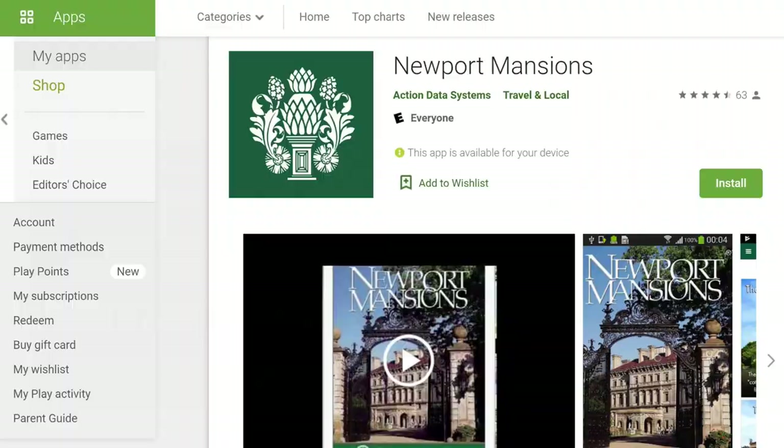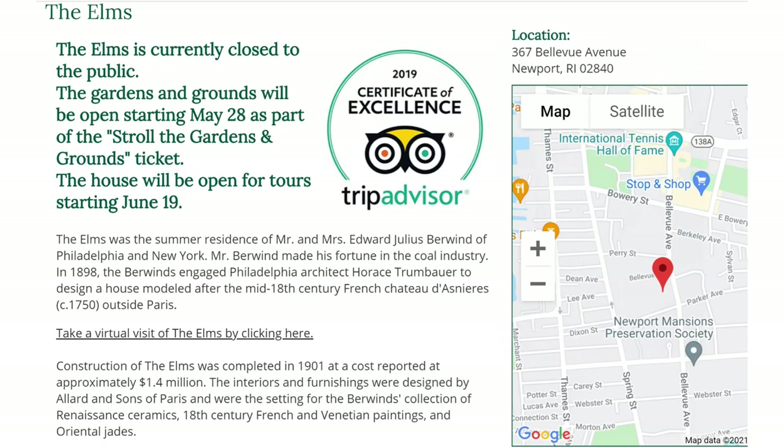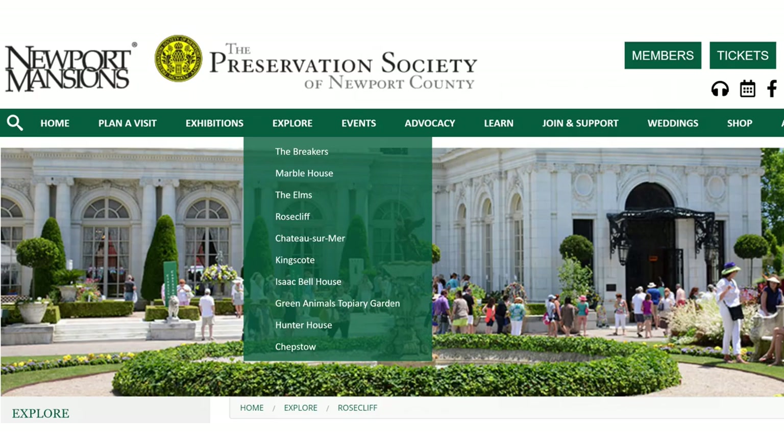And this was for a summer home. You can tour the Breakers and other Newport mansions with a self-guided tour using the free Newport Mansions app, so make sure to download it before you go. Other mansions you might want to visit are Marble House, The Elms, Rosecliff, and many more.